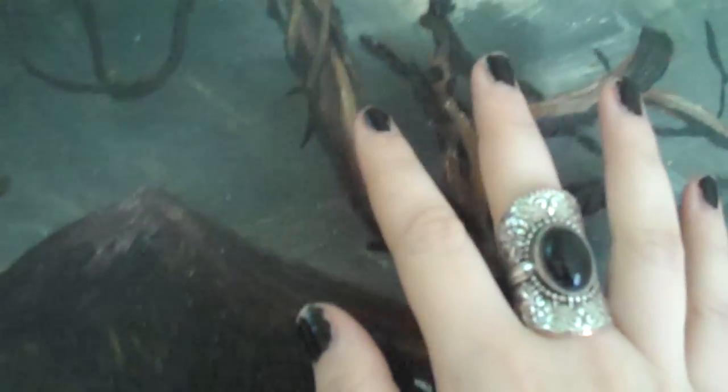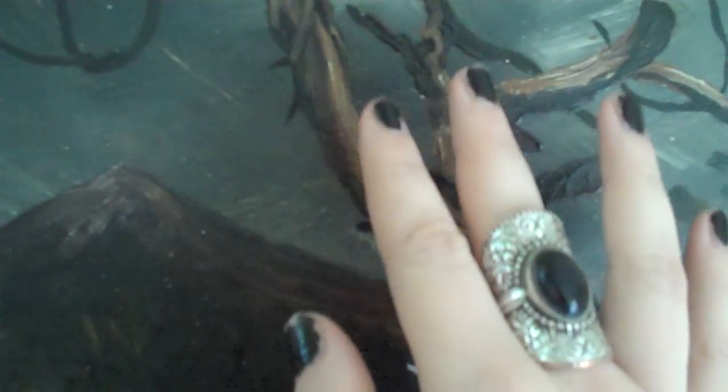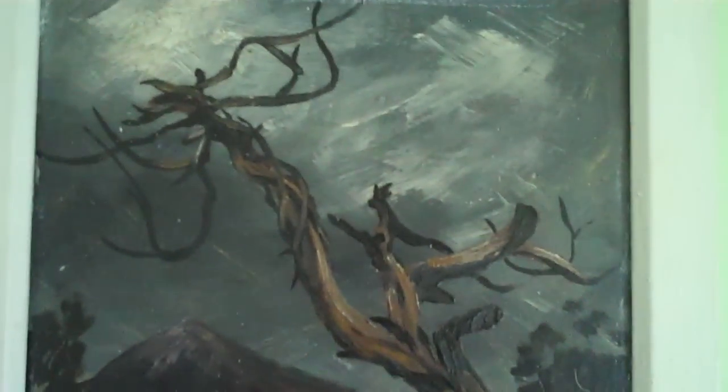Mr. Brandt will be having an opening here with some of his finest work in a couple of nights. And so, you being one of our biggest patrons, I wanted to take this opportunity to show you this picture. It is his newest piece of work.